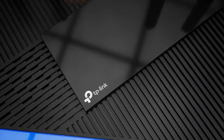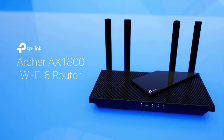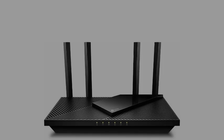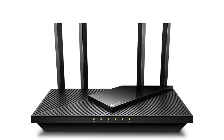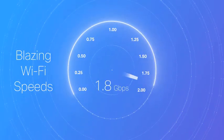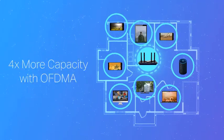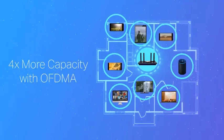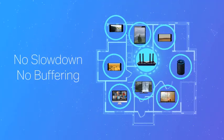Number 2: TP-Link AX1800 Wi-Fi 6 Router V4, Archer AX21. Upgrade your home network with the TP-Link AX1800 Wi-Fi 6 Router V4, Archer AX21, a cutting-edge solution designed for seamless connectivity. Featuring dual-band Wi-Fi 6 technology, this router delivers faster speeds, greater capacity, and reduced network congestion, ensuring smooth streaming, gaming, and browsing experiences for all your devices.